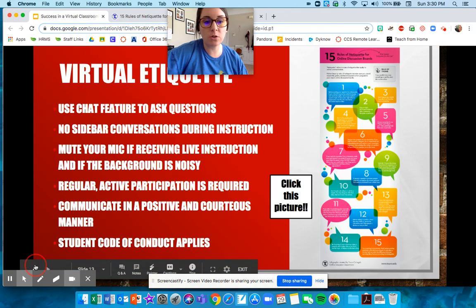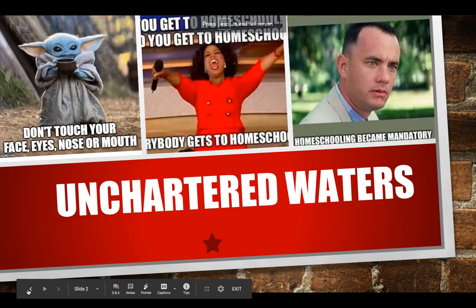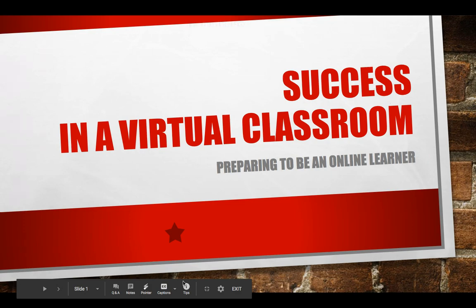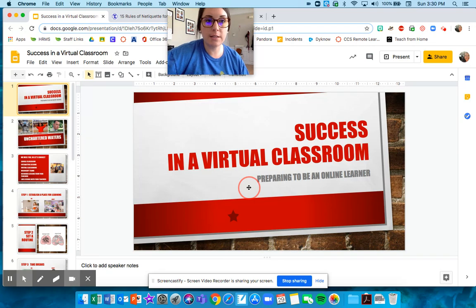This presentation — 'Success in a Virtual Classroom' — is also located for you on Google Classroom in the same place you found this video, and it is also going to be in the virtual learning materials. Hope you're having a great day. I miss you guys. Bye!